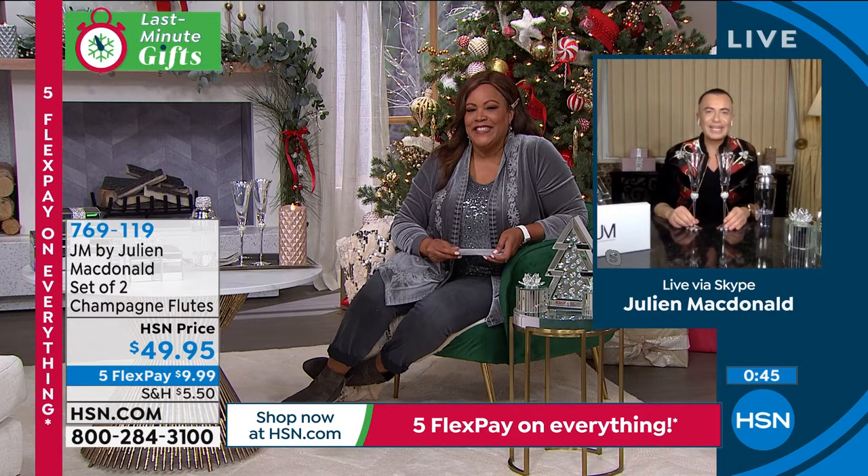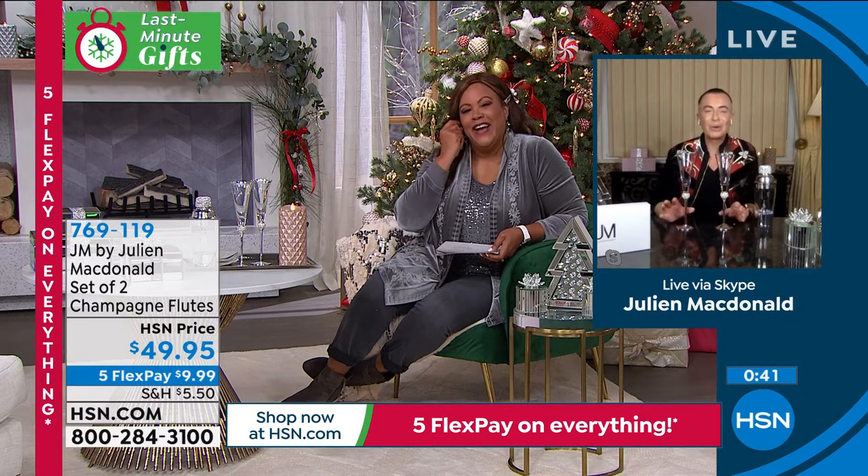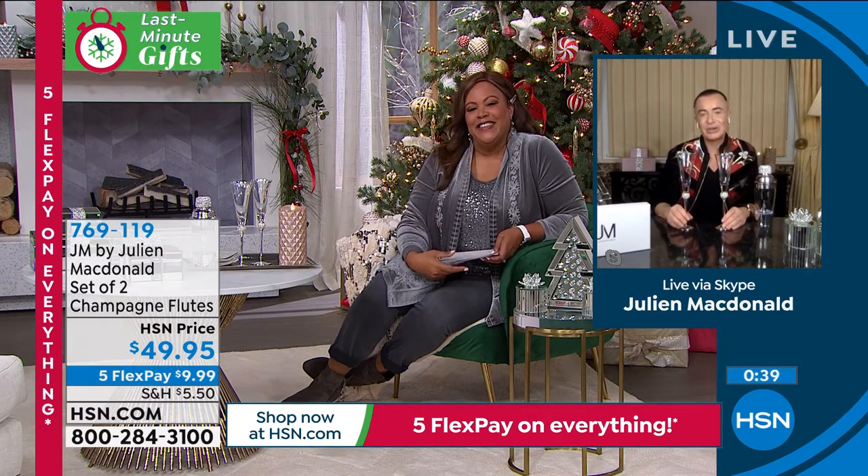I've dressed Beyoncé, Taylor Swift, Ciara — lots of big American stars. I could even imagine these in their house. I've been to the Kardashian house. If I gave these to Kris and said, 'Kris, Happy Christmas,' she'd be like, 'Julian, you didn't have to spend that much money on me.' I'd be like, 'No, I didn't, Kris — but I'm not going to tell you that.'